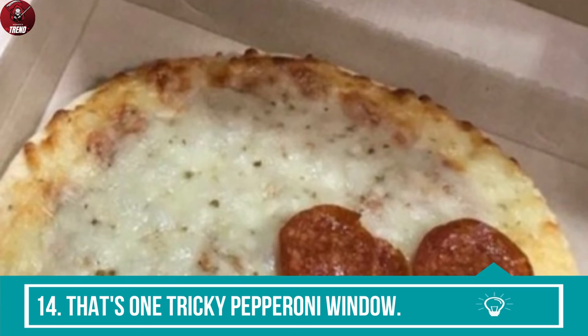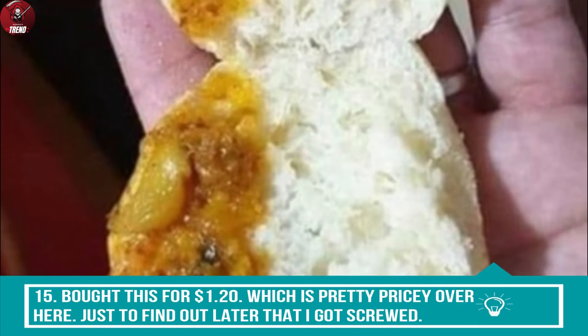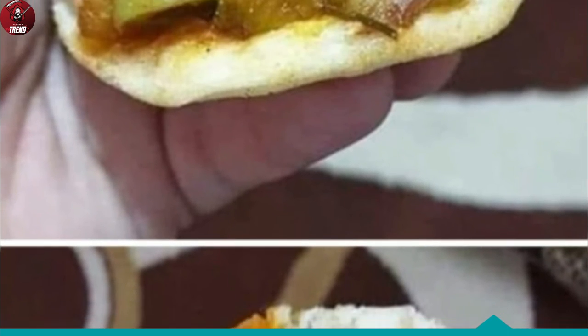14. That's one tricky pepperoni window. 15. Bought this for $1.20, which is pretty pricey over here, just to find out later that I got screwed.